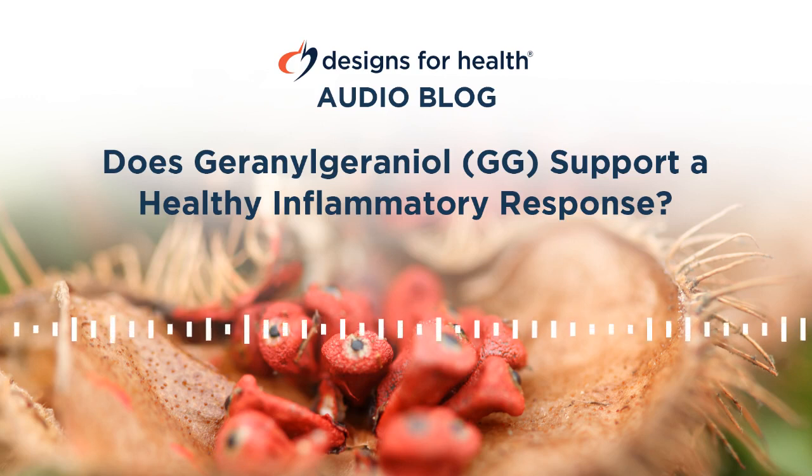This anti-inflammatory effect may be an effect of GG increasing vitamin K2 synthesis, as menaquinone-4 was shown to reduce activation of nuclear factor kappa-beta in human macrophage-like cells. It will be interesting to see more research emerge on the potential therapeutic benefits of GG in humans.